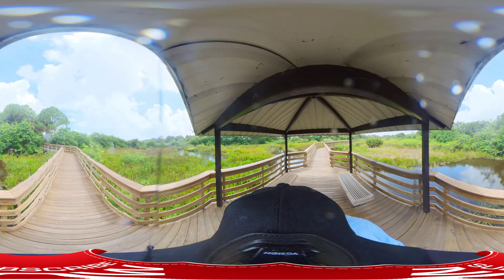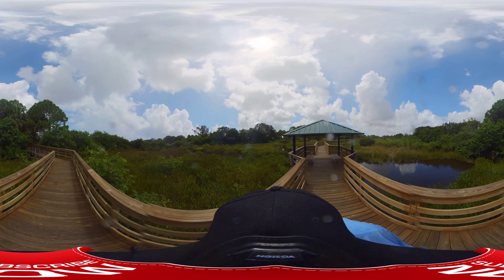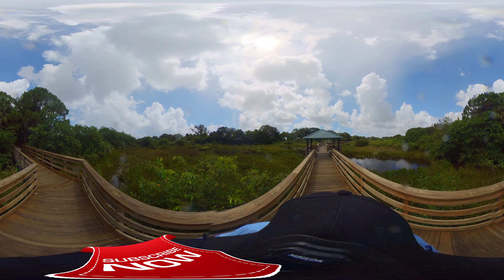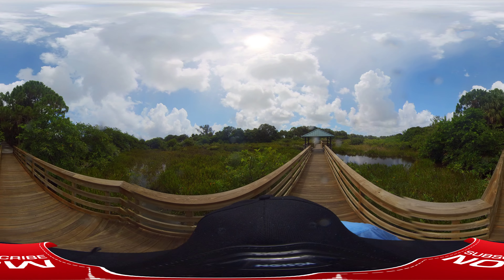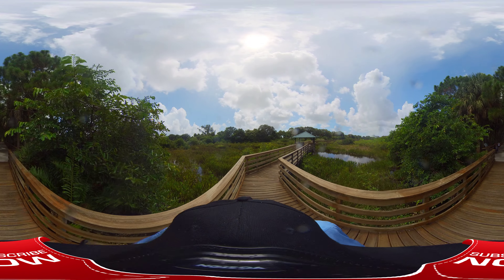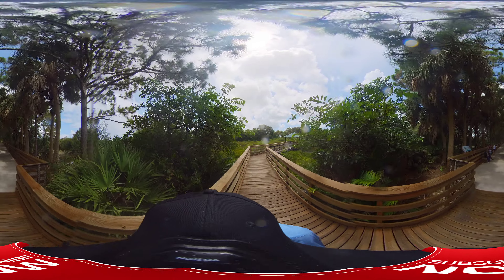Due to timing, this might be the end of it. So if we have to shut her down because we're taking too long, enjoy yourselves and we'll see you soon. It looks like we're at the end of the park now anyway — we're heading down the walkway to the end, and we're off the boardwalk.